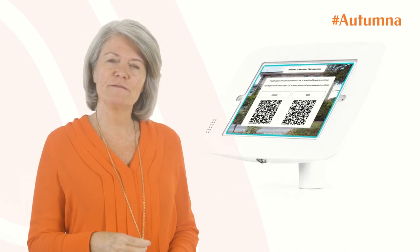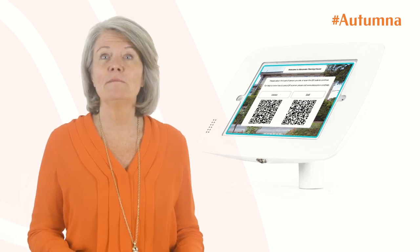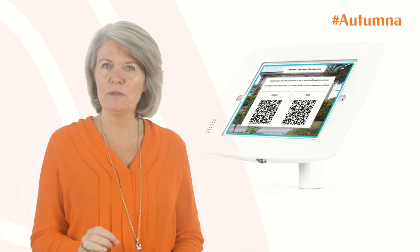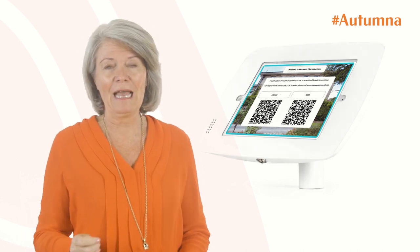The ratings are generated from the digital sign-in sign-out books that are starting to be used in many care homes. All visitors to a care home are legally required to sign in and out, so these digital reception books offer an ideal opportunity to gather reviews and feedback.